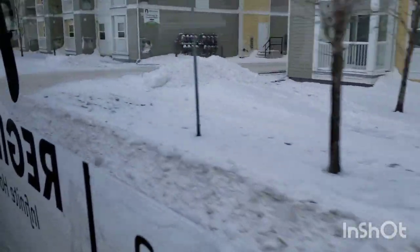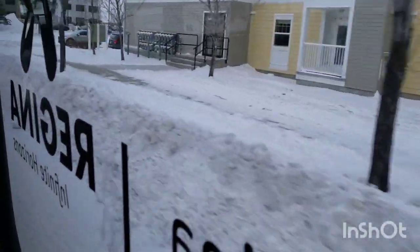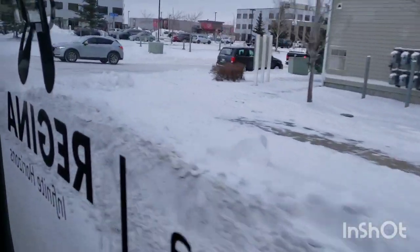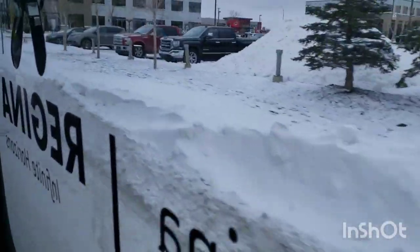We're on Route 18 University. I'm not going to be on this bus for much longer — I've been on it for pretty much a full loop at this point.